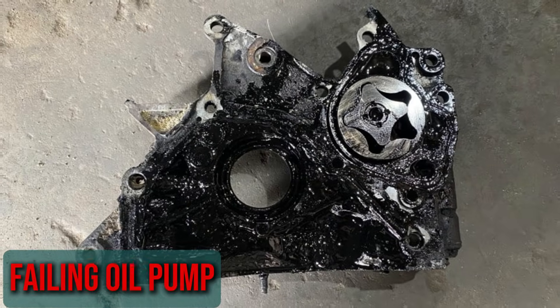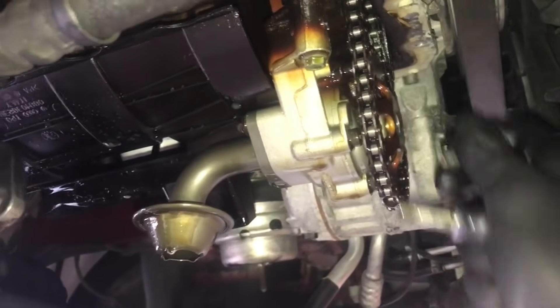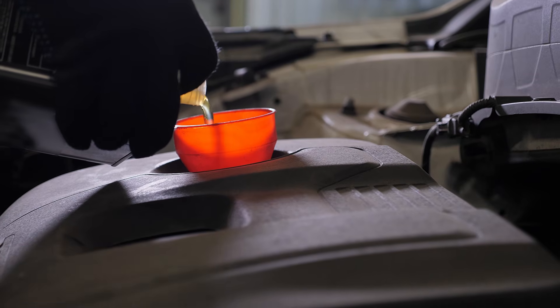Failing oil pump: The oil pump is in charge of controlling pressure. Low pressure will undoubtedly occur if the pump starts to malfunction. The temperature may increase and the engine may stall. Without the oil required to run the engine, there won't be any power.